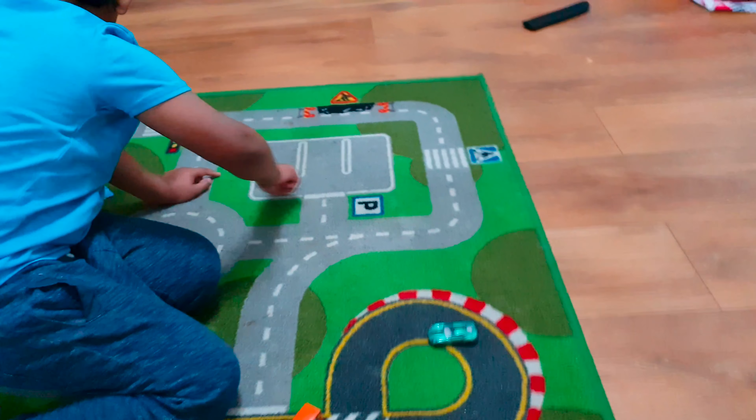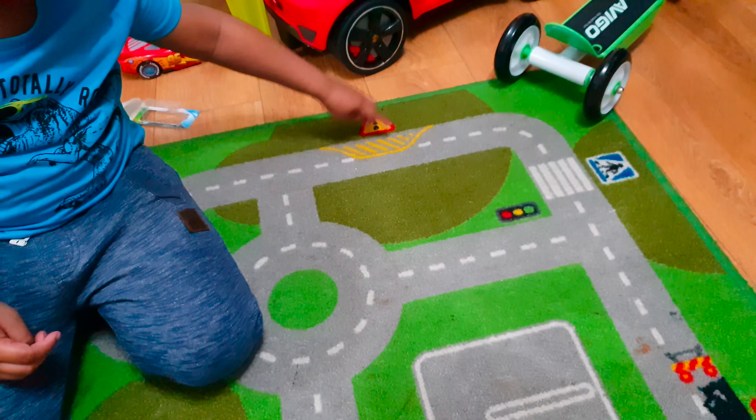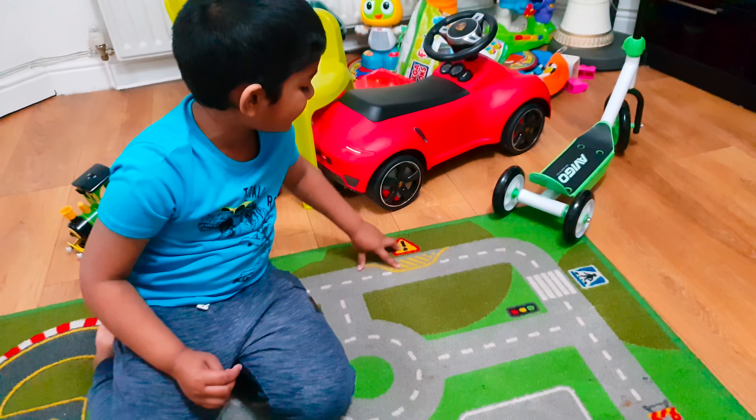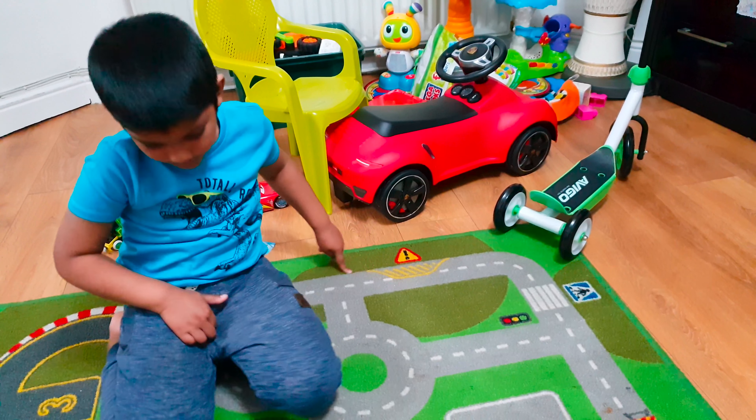So this is the parking area. This is where we drive, but if you have like a breakdown service, you go in here and avoid this bus so you go that way.